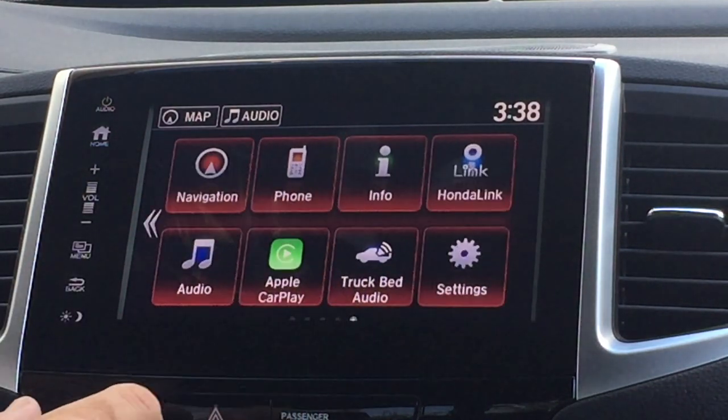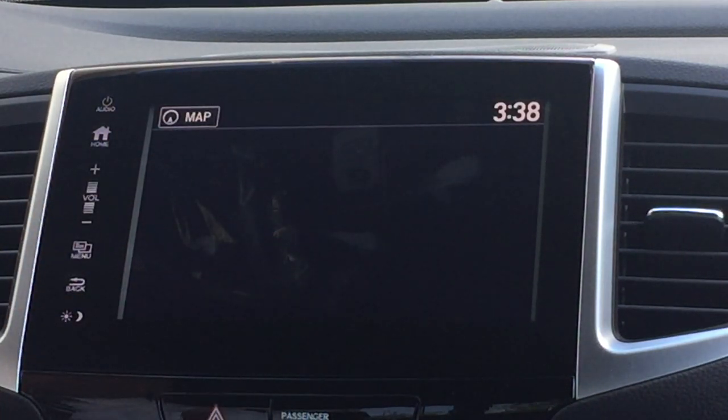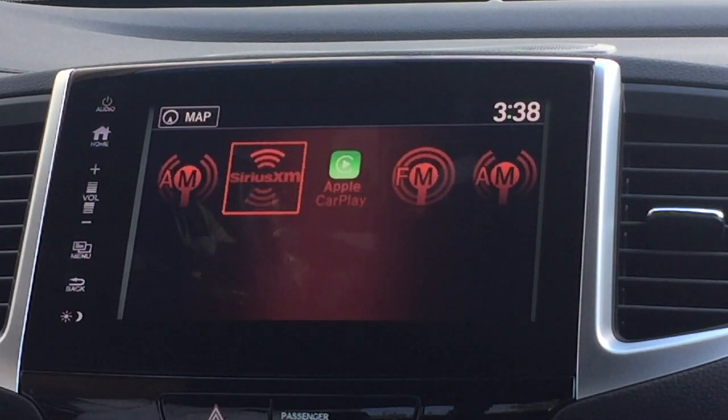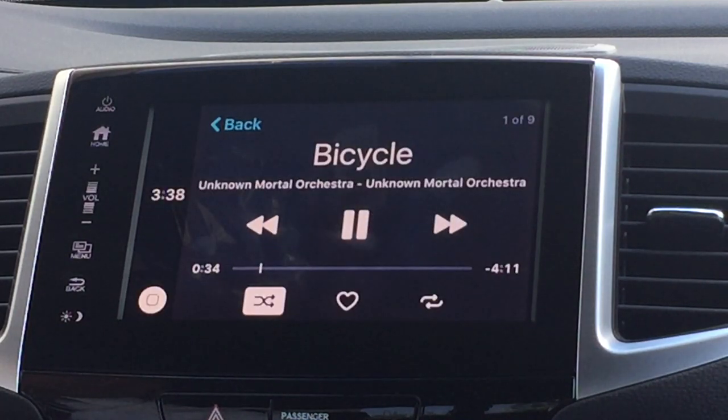Hit OK and now you've got access to your audio. This can also be changed for the source by controls on the steering wheel to use your XM, your Apple CarPlay, or FM for example.